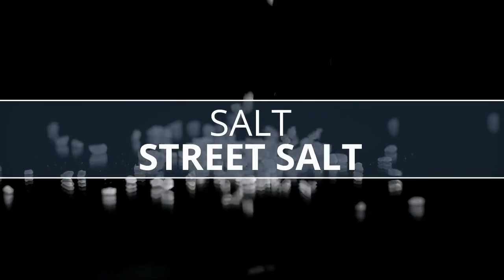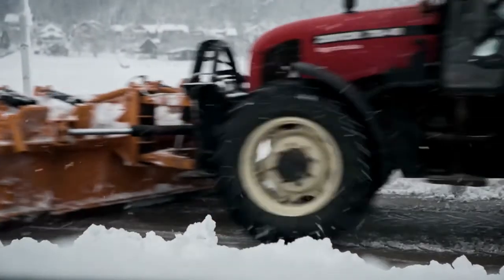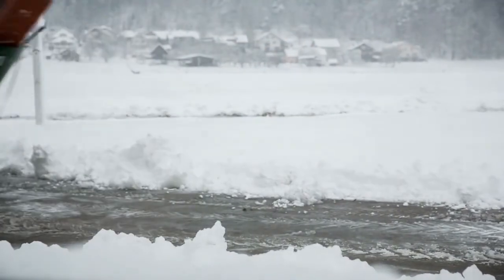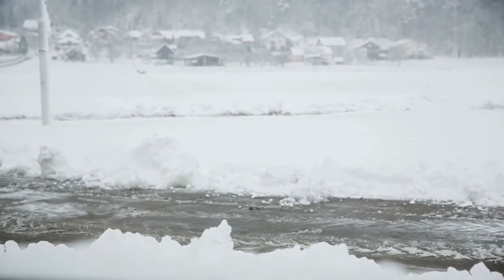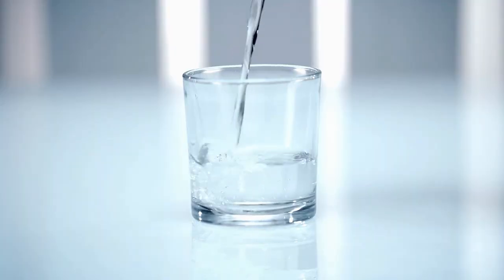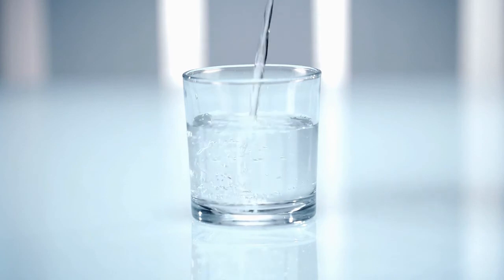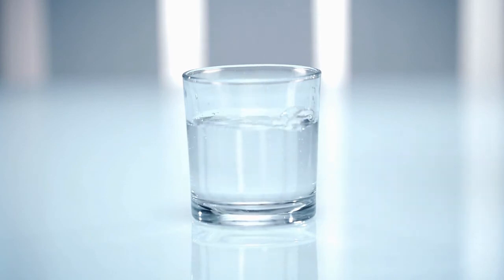Salt — not table salt, but street salt — is used to melt snow and ice on our roads and sidewalks. All of this salt eventually washes into our streams and can make our freshwater streams almost as salty as the ocean. Imagine drinking a glass of water and it turns out to be salt water. That's how freshwater critters feel when all this salt washes into the stream.